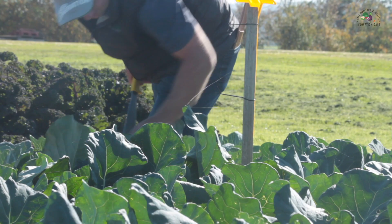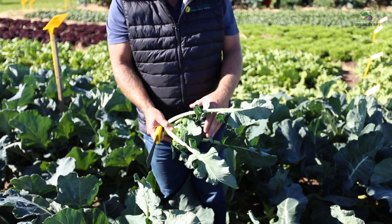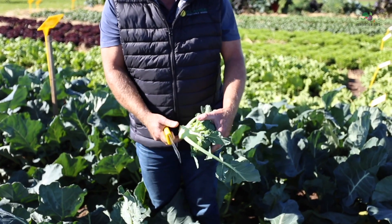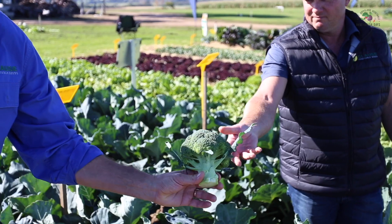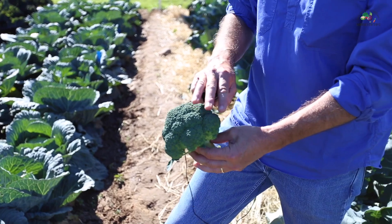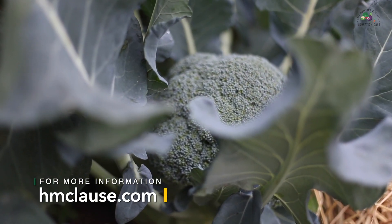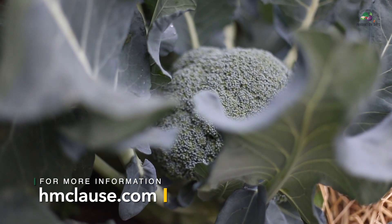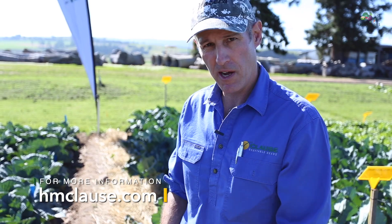Here we have broccoli 7192. It's very much a cool season type of broccoli. You can see in the plant it's got very good vigor and it stands very erect. As you can see with the head that Phil is peeling there, it peels very easily and is a very adaptable variety for that cool season slot. It's got a beautiful dome, very smooth, very firm in the head, a medium fine bead. It's easy to peel and as you can see it's got a nice thick stem which gives it that shelf life and yield.